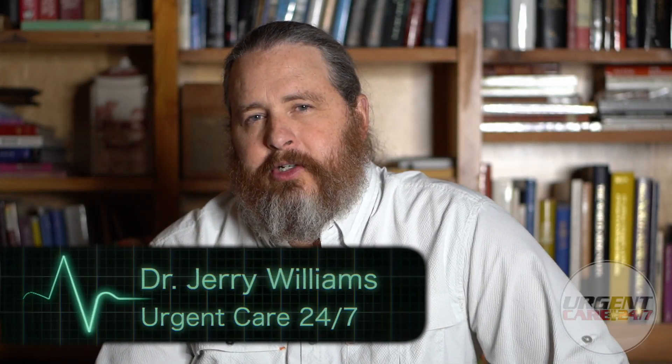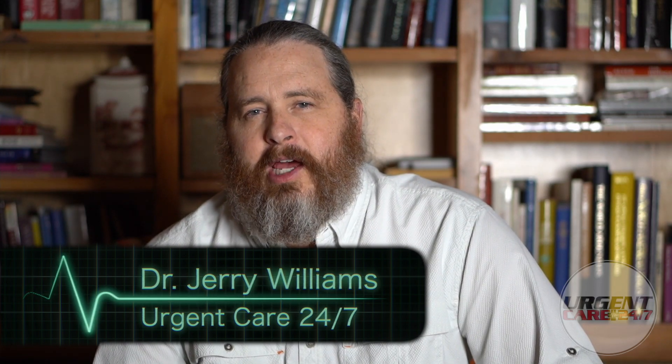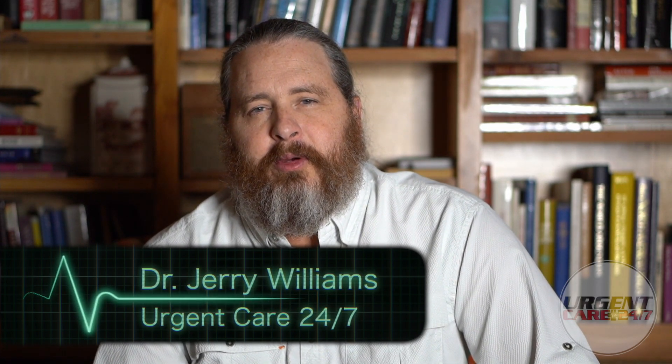I'm Dr. Jerry Williams with Urgent Care 24-7, and I'm here to talk to you about an important topic that comes up all the time in our female patient population. It has to do with hormonal birth control — birth control pills specifically — and how antibiotics affect the effectiveness of hormonal birth control. There's been a lot of research done on this, and it's frankly been indecisive on whether antibiotics can actually affect the effectiveness of birth control pills.